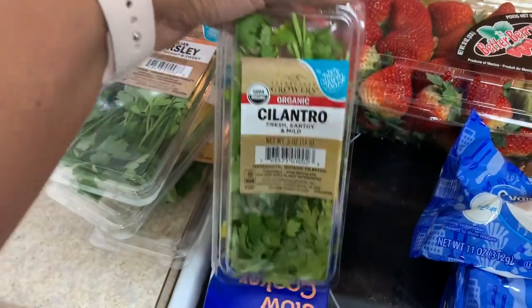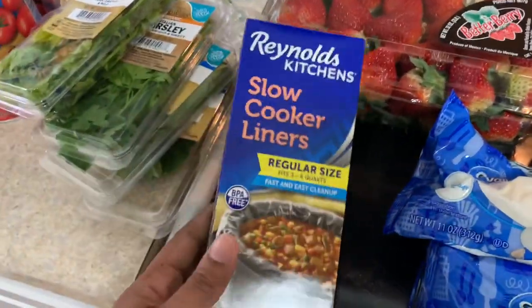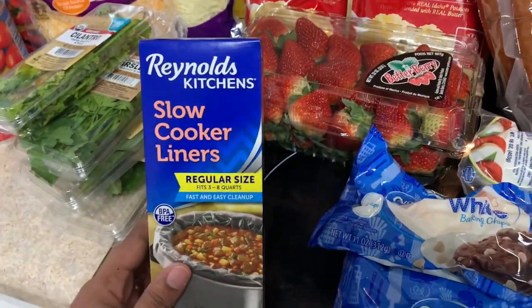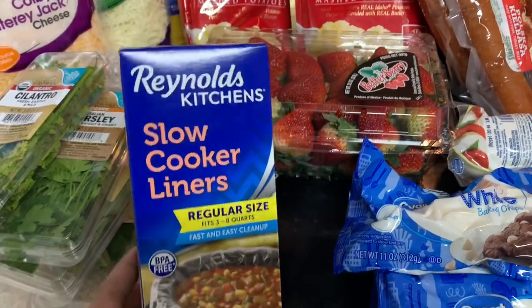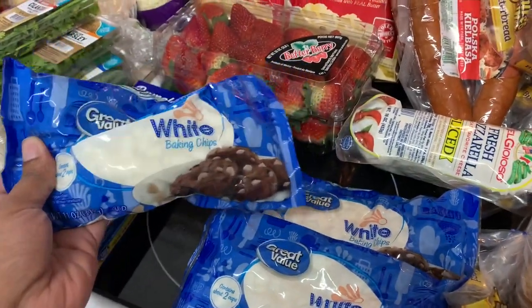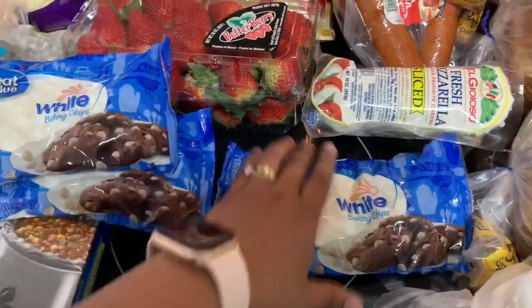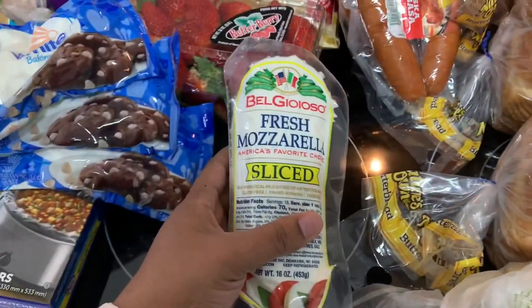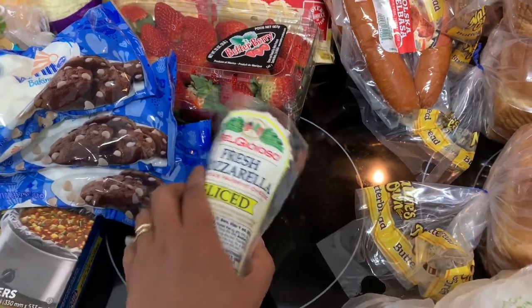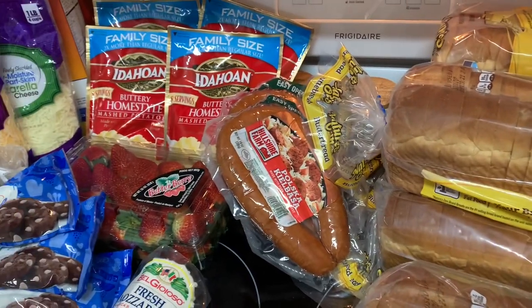I also got cilantro — it won't be enough so I'll need to get more, but they substituted it to organic. I love doing grocery pickup, it's so much easier. I always use slow cooker liners — when I don't use one I regret it because I have to scrub the pot. I got three bags of white chocolate chips for baking and hot cocoa. I got fresh sliced mozzarella for the lasagna, two packs of kielbasa for the potato and sausage bake, and two lemons.